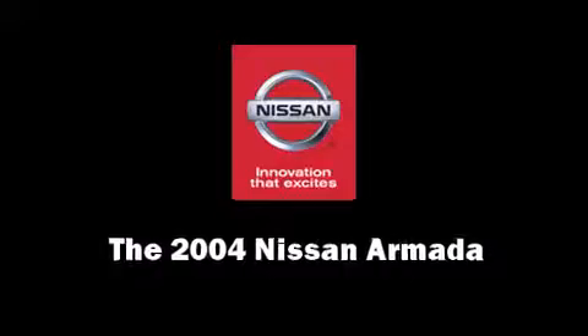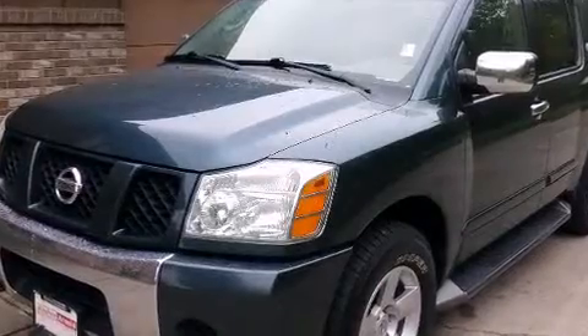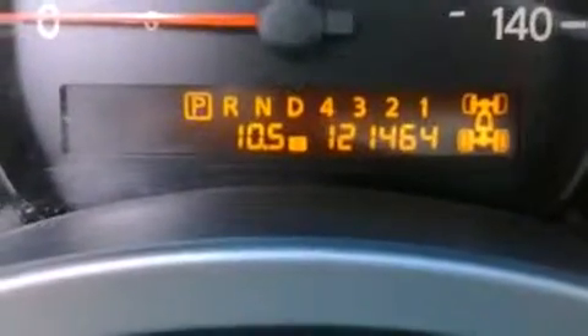Come test drive this 2004 Nissan Armada. A 5.6-liter V8 engine pairs with a sophisticated 5-speed automatic transmission and for added security, Dynamic Stability Control supplements the drivetrain.